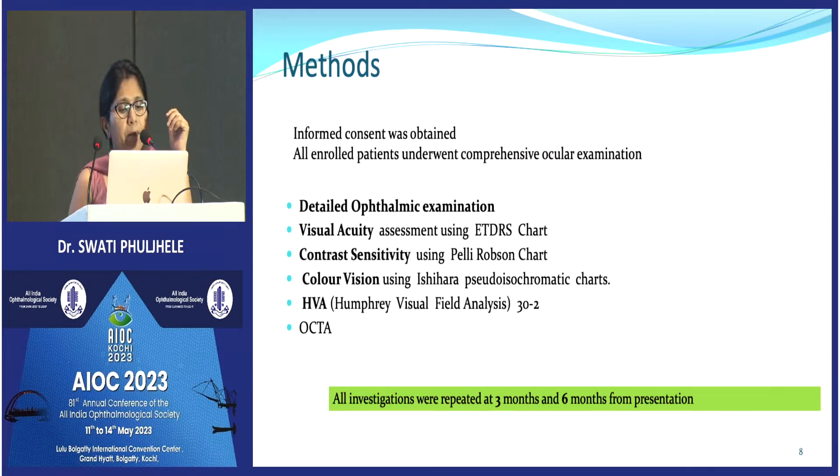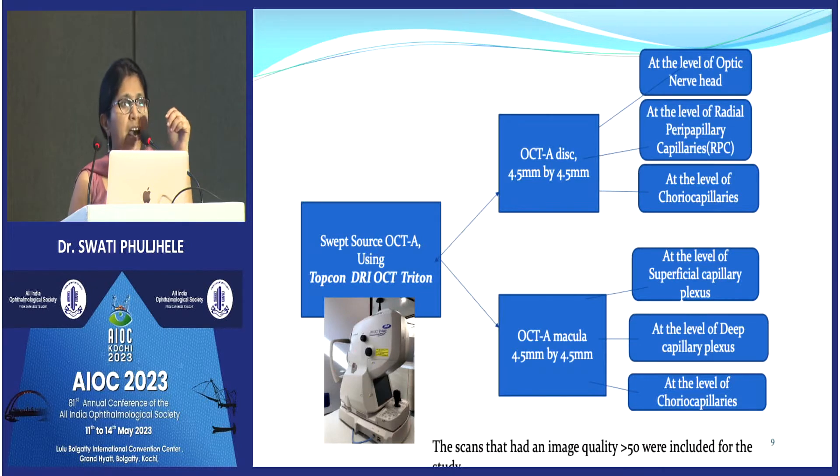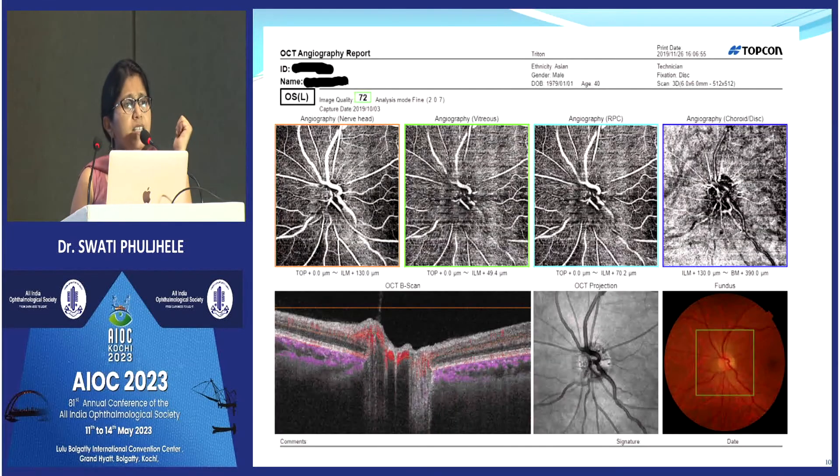Patients underwent detailed ophthalmic examination including all neuro-ophthalmological tests used in clinical practice. Additionally, OCTA was performed at the disc and macula using a 4 mm × 4 mm scan at the disc and a 4.5 × 4.5 mm scan at the macula. Segmentation was done at different levels: superficial level, radial peripapillary capillary level, and choroidal level at the disc, and similarly at the macula.